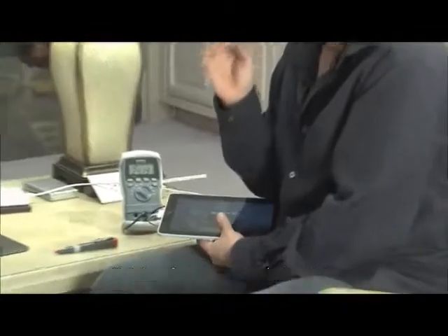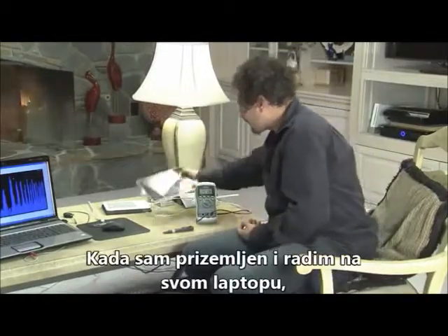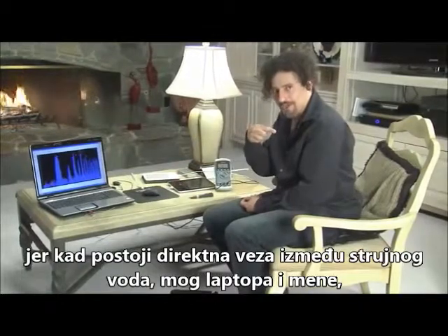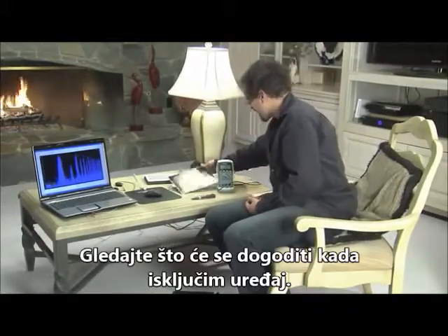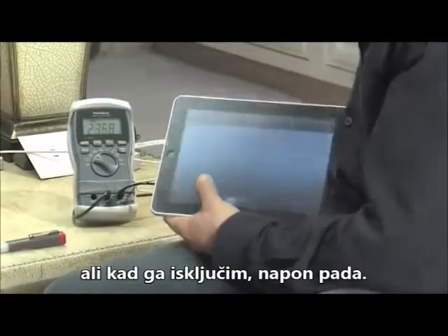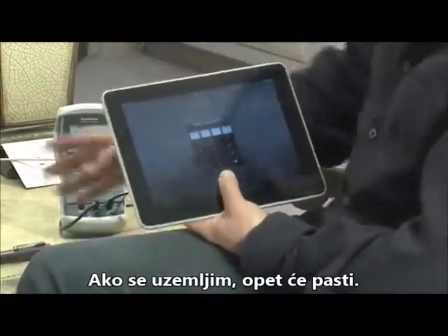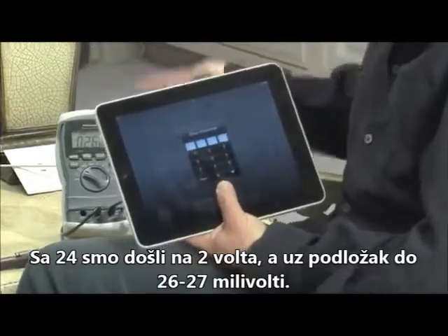This grounding technology is absolutely essential for protection — it also gives us energy. I always unplug my computer when I'm working at it, because when there's a direct connection from the electrical line right to my computer, right to me, that's when I get readings like 24 volts. But when I unplug — watch what's going to happen. The voltage drops right out of the picture. Now if I ground, I can pull it down again. We went from 24 volts to 2 volts, and grounding drops it down to 26–25 millivolts.